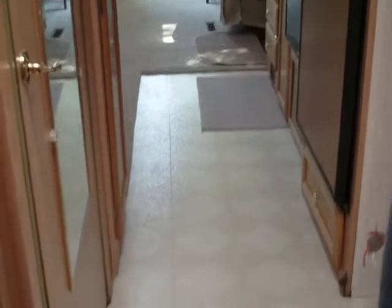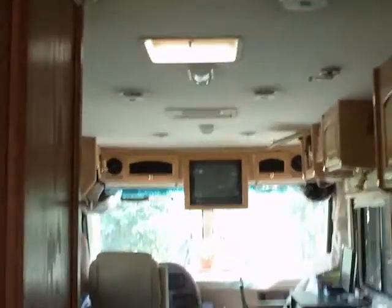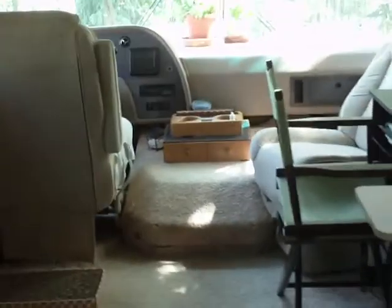So I'd have to say, all in all, that I am enjoying the RV lifestyle. All my comforts have been taken into consideration. And everyone is waiting on me hand and foot. It really couldn't be better.